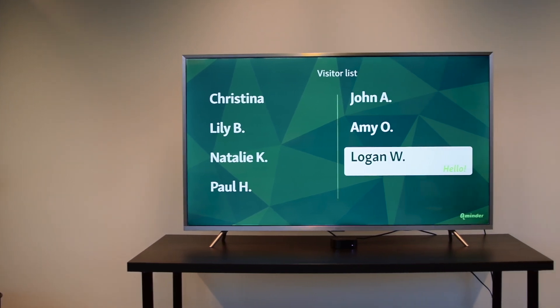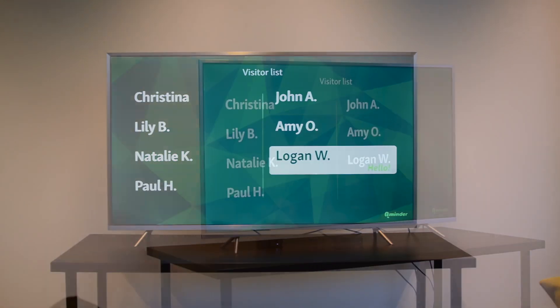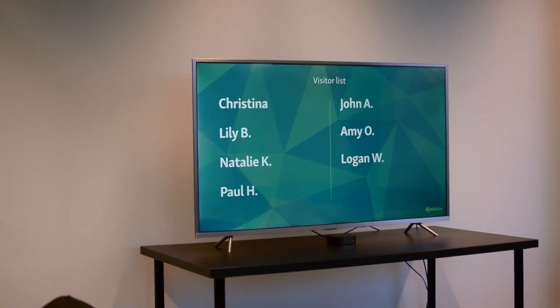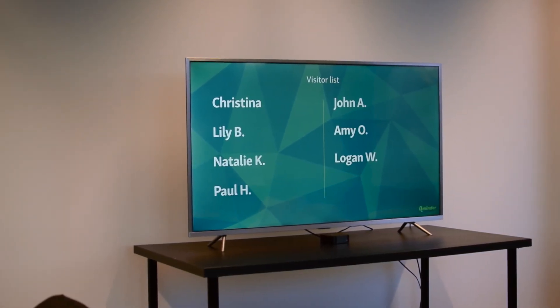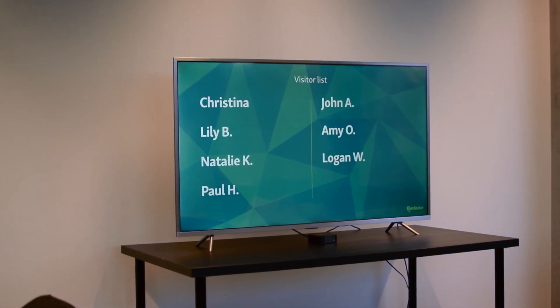Waiting is a part of the overall experience, and that's why CueMinder TV is so important. CueMinder TV is an application that allows you to automate the workflow and customer experience by showing your visitors relevant queuing information.